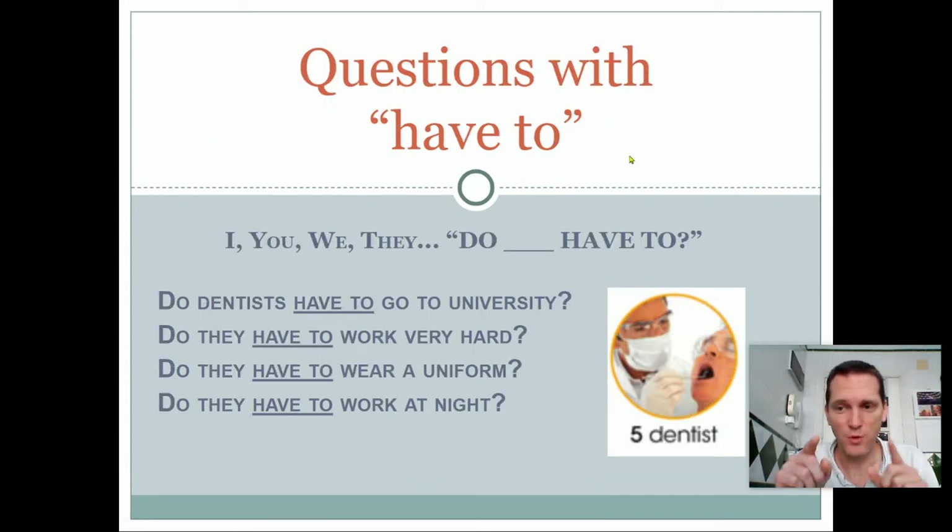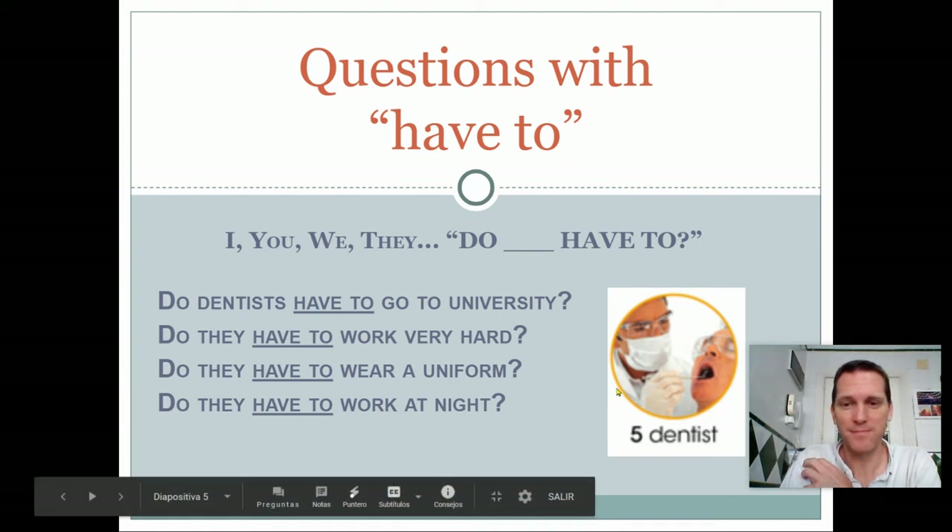Questions. Today, you have to copy questions with 'have to'. If the subject is I, you, we, or they, we say: do + subject + have to? For example, do dentists have to go to university? Yes, they do. Do they have to work very hard? Yes, they do. Do they have to wear a uniform? Normally, yes, they do. Do they have to work at night? Normally, no, they don't.